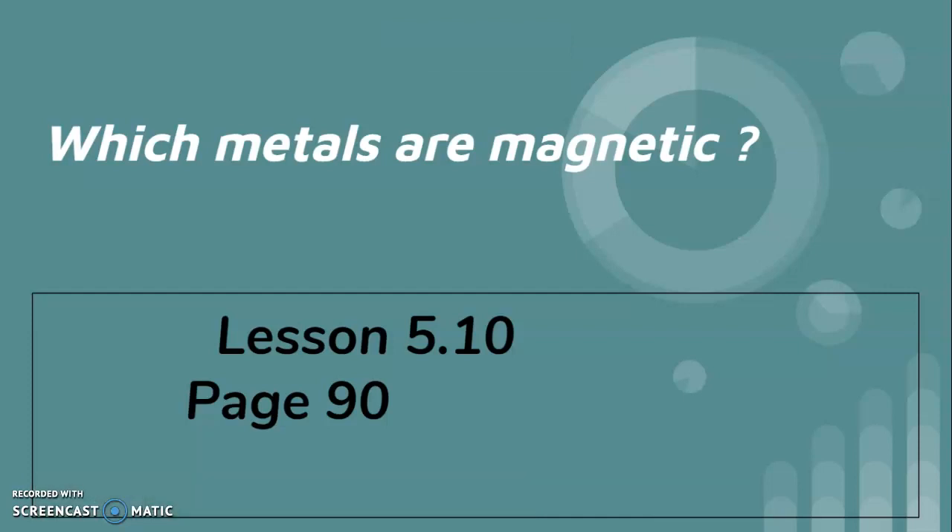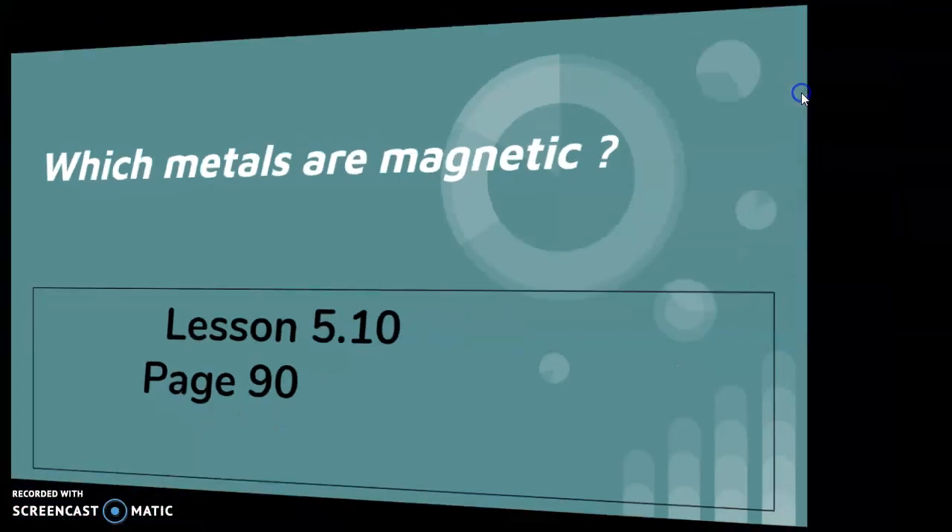Which metals are magnetic? Today's lesson is 5.10, page 90. Hello, how are you? I hope you are okay. Today's lesson is lesson 5.10, page 90 — which metals are magnetic?